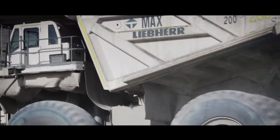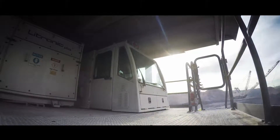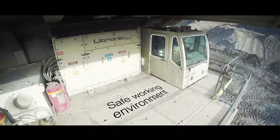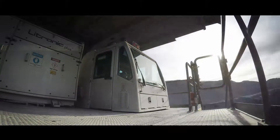The ergonomic design of the T-264 cab creates a safe, comfortable, and productive environment for operators. The cab provides maximum visibility and is certified for rollover and falling object protection.